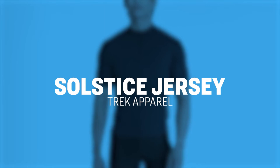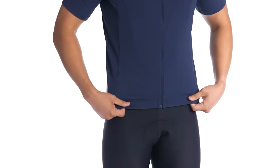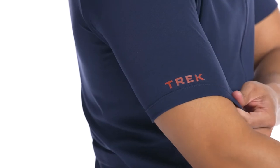Solstice Jersey offers casual cyclists a stylish, comfortable jersey in a more relaxed, semi-fitted fit without sacrificing cycling-specific needs and performance. Built with super soft, comfortable, moisture-wicking fabrics,